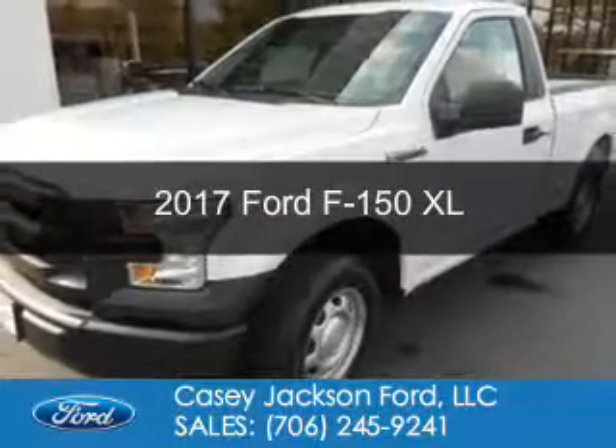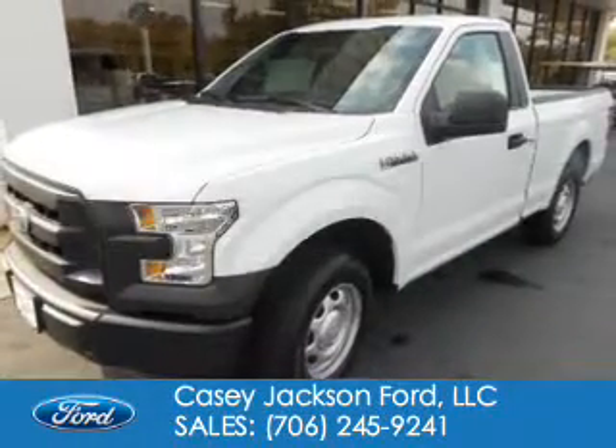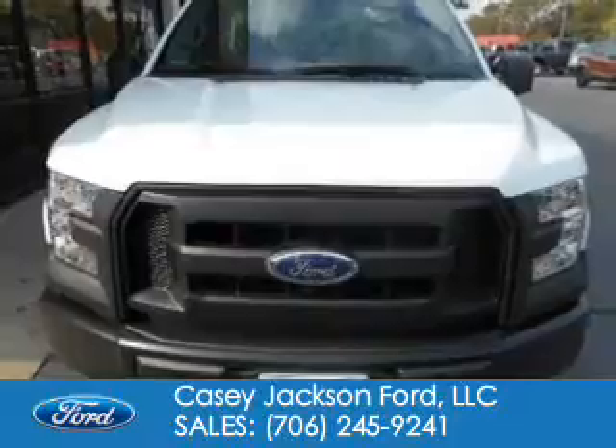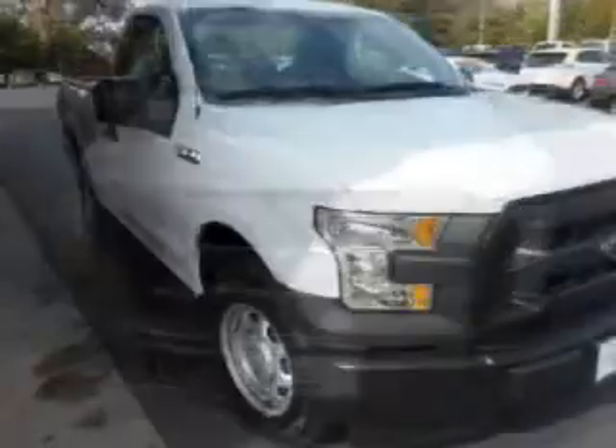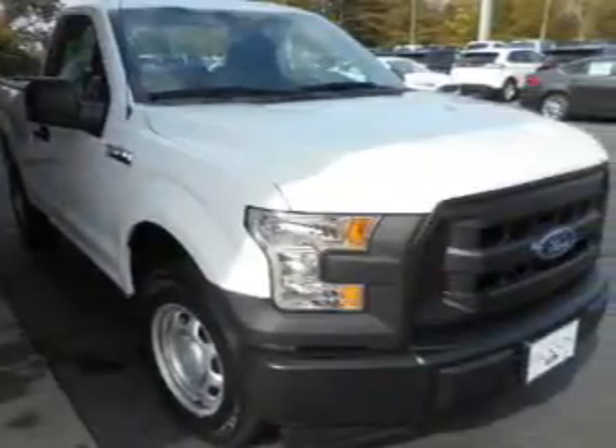This is a new 2017 Ford F-150. It's powered by rear wheel drive, a 3.5 liter six-cylinder engine, and a six-speed automatic transmission.